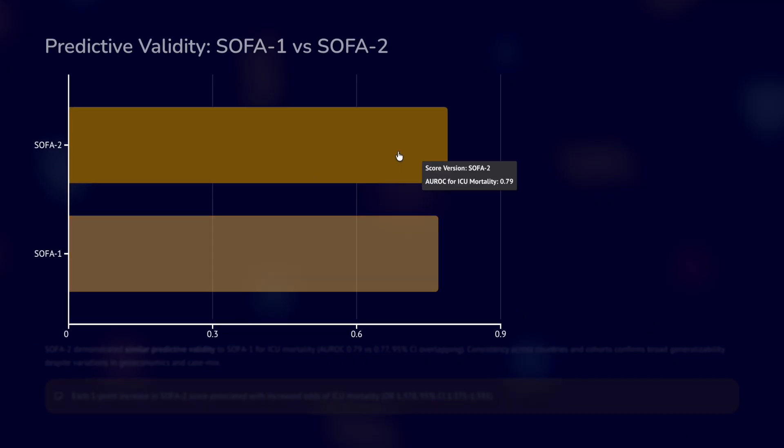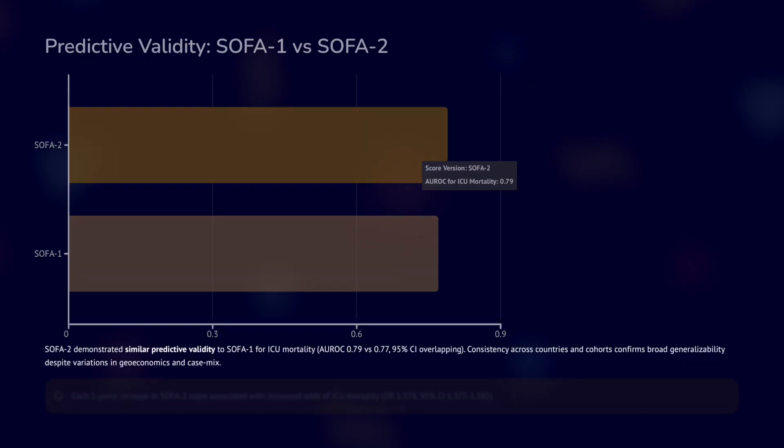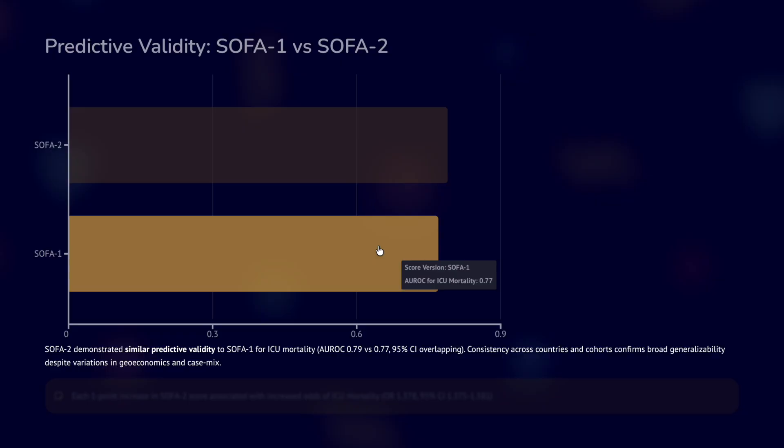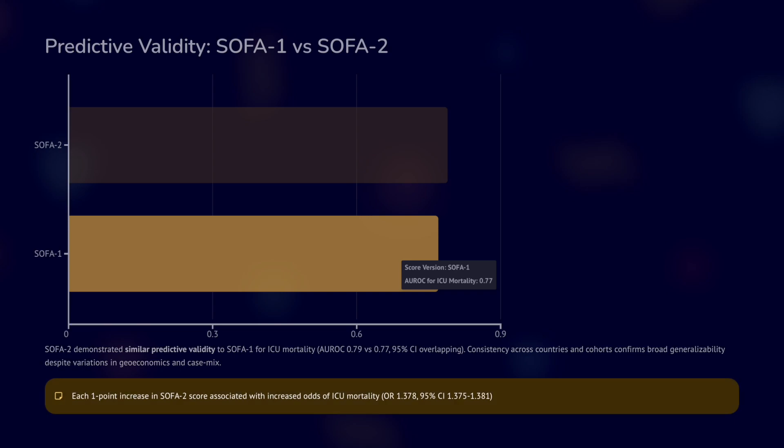Looking at the predictive value, the area under the curve for predicting mortality of SOFA2 is 0.79 while that of SOFA1 is 0.77. It has a similar predictive value and is consistent across countries and cohorts, making it broadly generalizable. One point increase in SOFA2 is associated with 1.3 times the odds of ICU mortality. However, it is important to note that SOFA is not really a mortality prediction tool — it is more about organ failure and how it progresses.